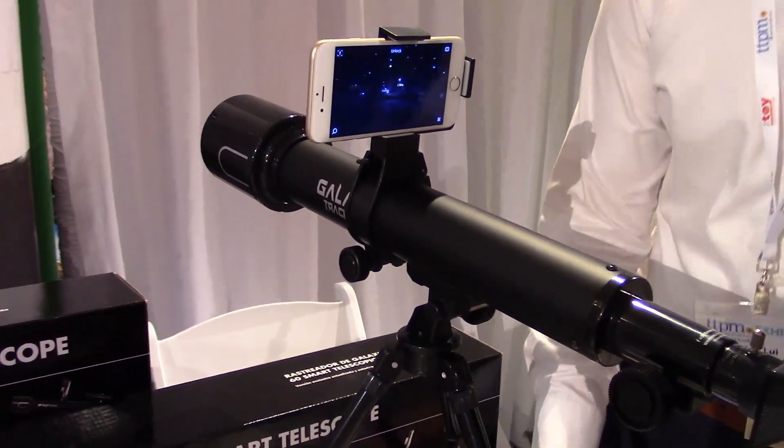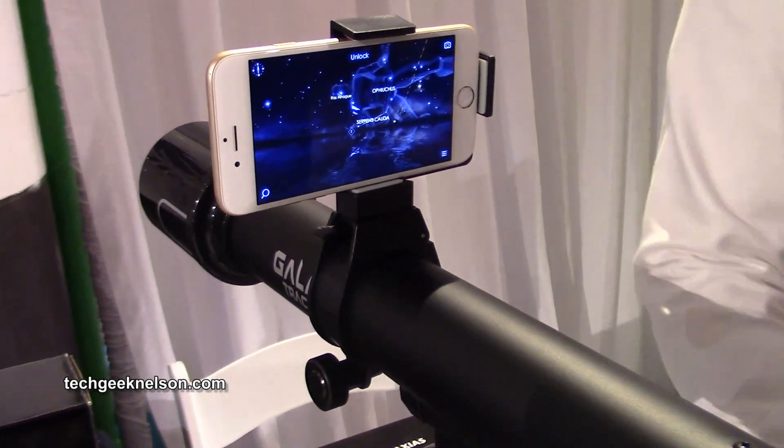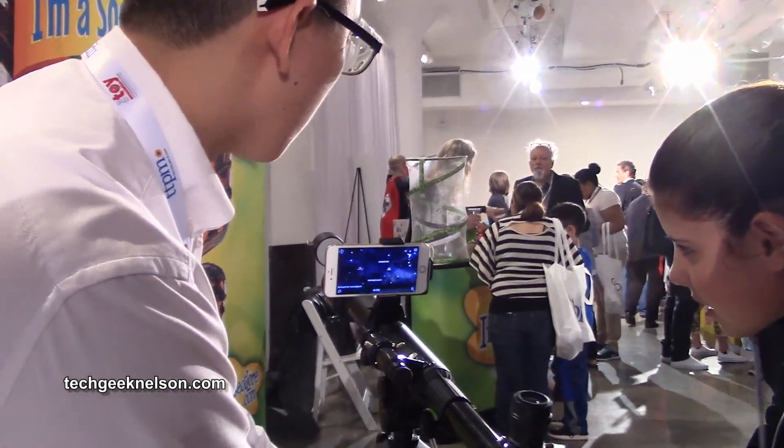So it comes in the app — you scan it and then you can get the full version of it. So it comes in the app.